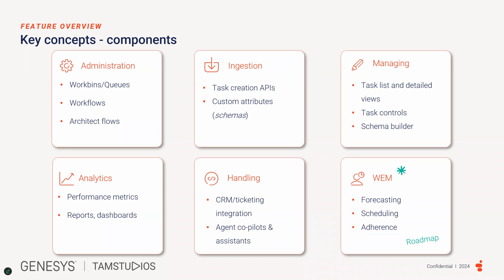Ingestion, which includes task creation by APIs and custom attributes. Managing, which includes task list and detailed view, task controls, and schema builder. Analytics, which includes performance matrix reports and dashboards. Handling, which includes CRM or ticketing integration, and agent co-pilot and assistant. WEM, which is on the roadmap at the time of recording.